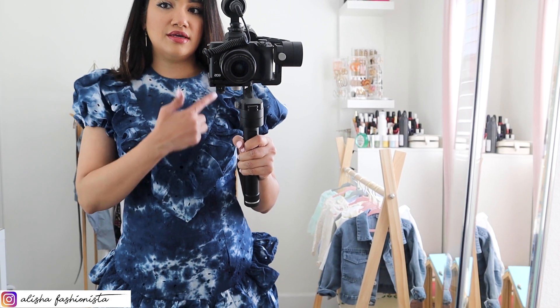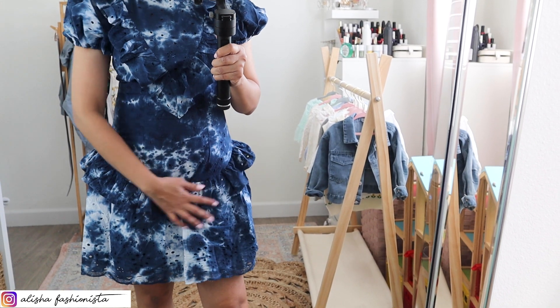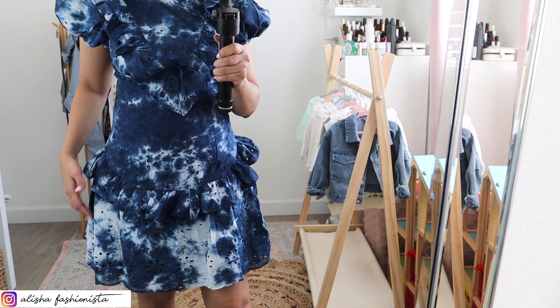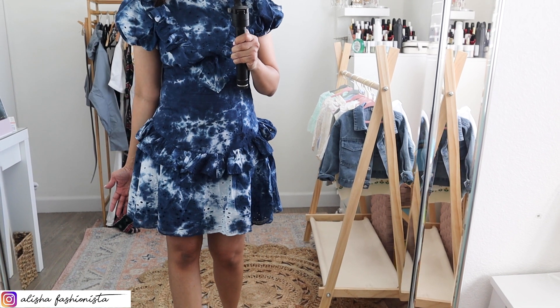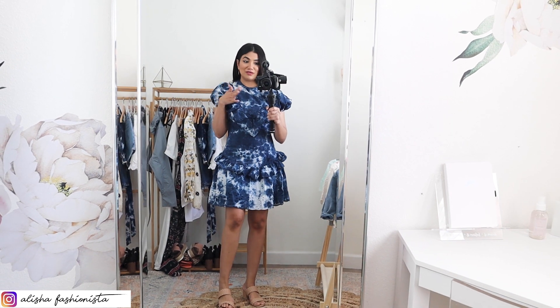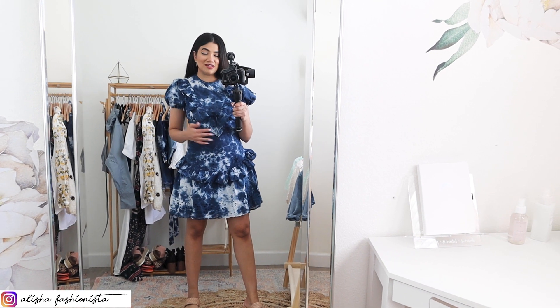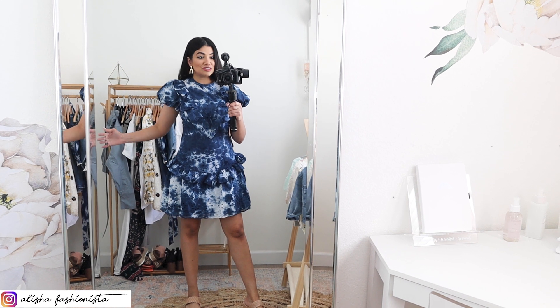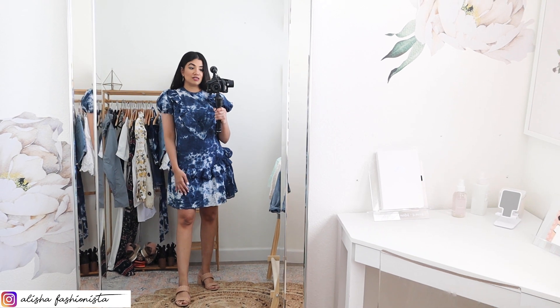It's an eyelet material with a ruffle going down, a cute little puff sleeve, and another ruffle towards the lower waist, and then the skirt just flares out with detailing on the bottom. I didn't expect it to fit like this because I've been working out and trying to get rid of my mom belly, but I love it. It's flattering with a pair of Spanx and I'm definitely keeping this one.